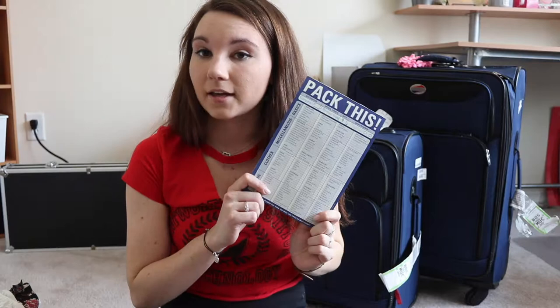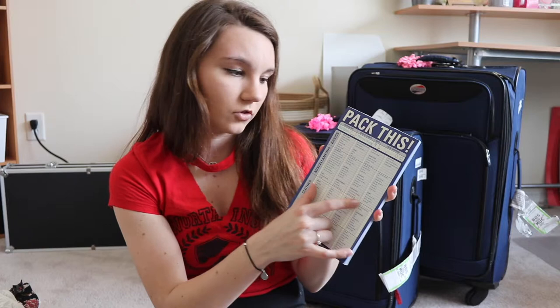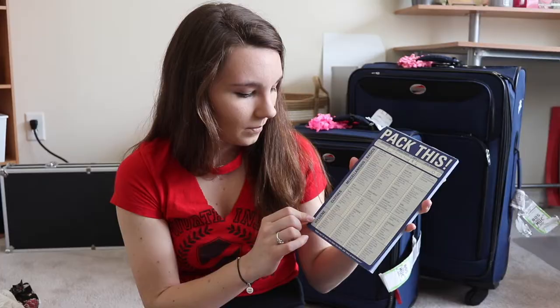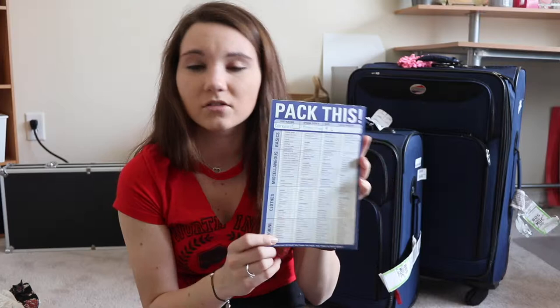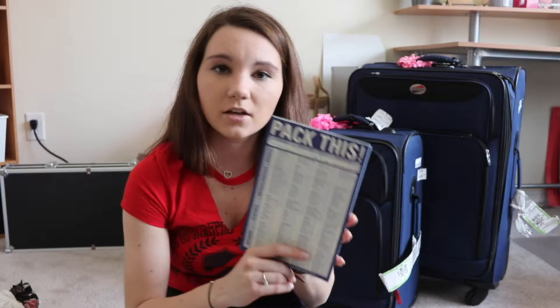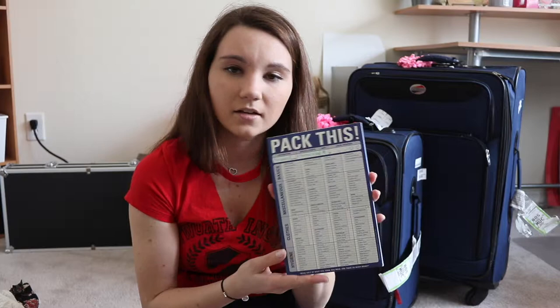One other thing I love using is this packing list. I got it from either Staples or the Container Store, and it has all of the basics — miscellaneous items like travel documents, laundry, contents, and things like that. It has different clothes categories, basically any kind of clothing you could wish for. And then hygiene — things like mouthwash, toothbrush, flat iron, tweezers, all kinds of stuff. It always reminds me what I'm missing, so I check it off right before I put things in my bag. And if I think I've lost something, I can go back to it — for instance, I can confirm I brought four shirts and see that I do have four shirts in my bag. It works out really well.